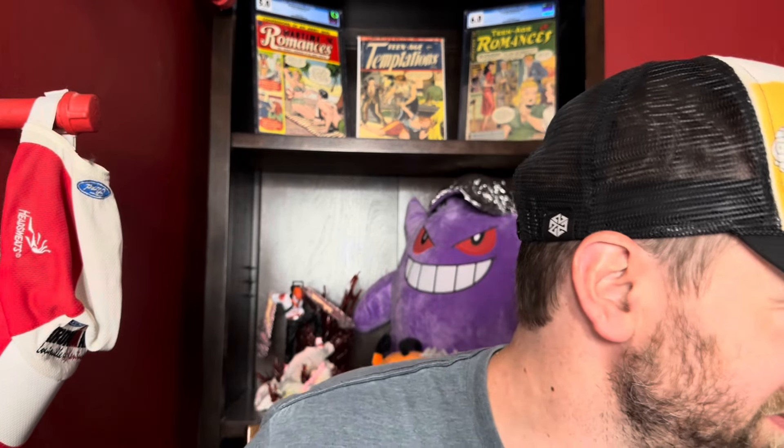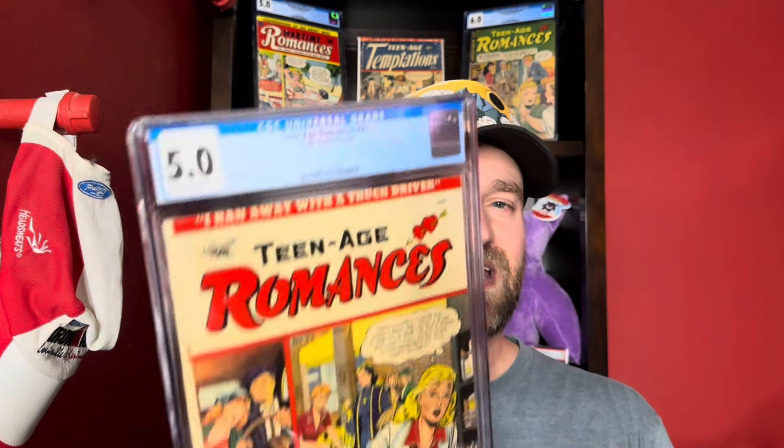I also picked up some Matt Baker romance — Matt Baker romance is super hot right now. This is Teenage Romances number 23 in a 5.0. If you're not familiar with Matt Baker romance books, a 5.0 is actually a pretty high grade. The question is whether these will remain high grades as more value gets added and collections start getting pulled out.